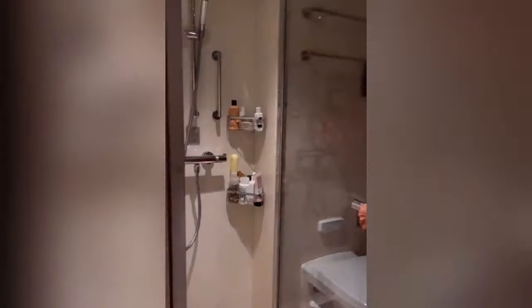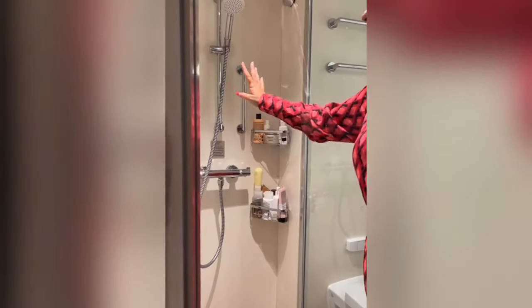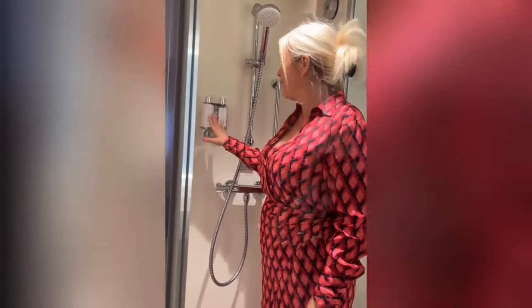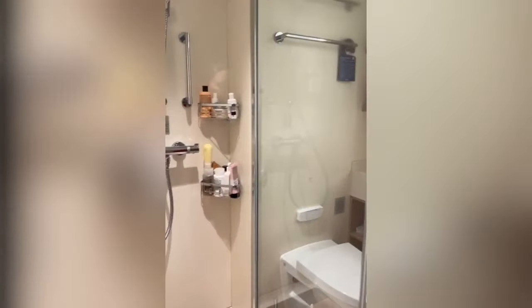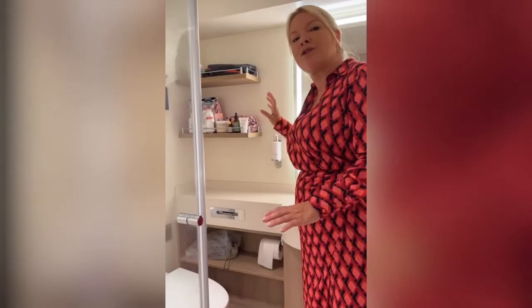The shower — you know how much I love a glass door. You've got toiletries that come with the shower from the White Company. You've got shampoo and shower gel as well — it smells so nice. You've also got hand wash here. If you run out, just ask your cabin steward for some more.